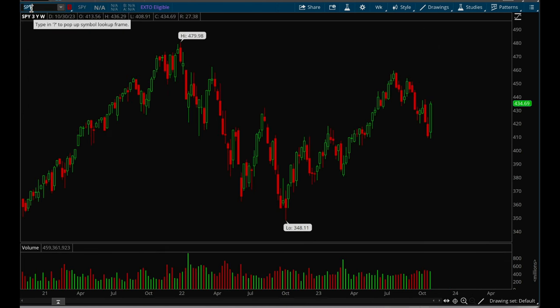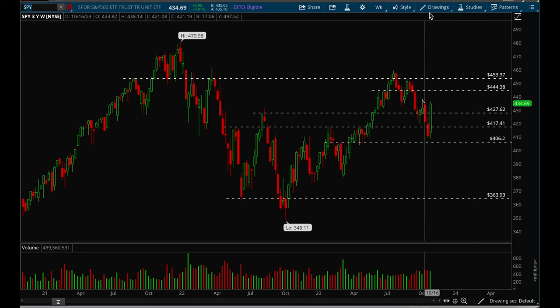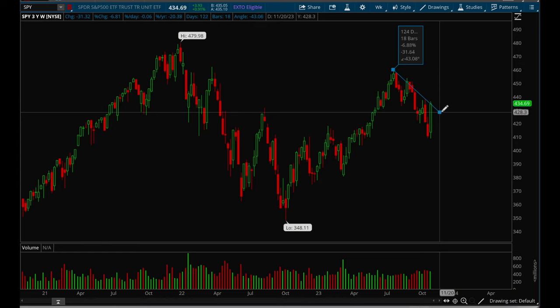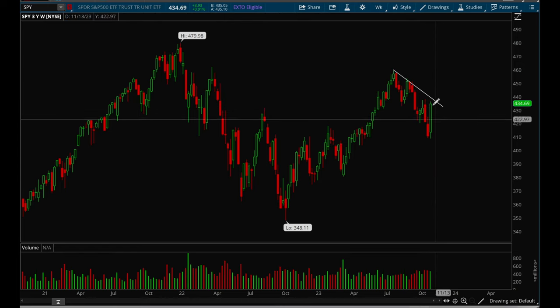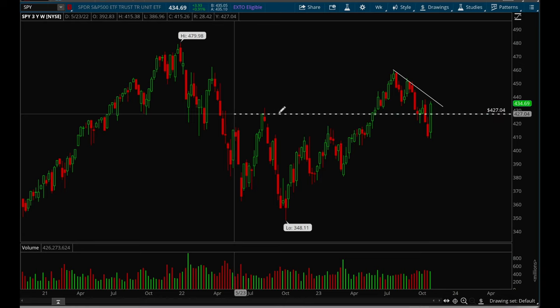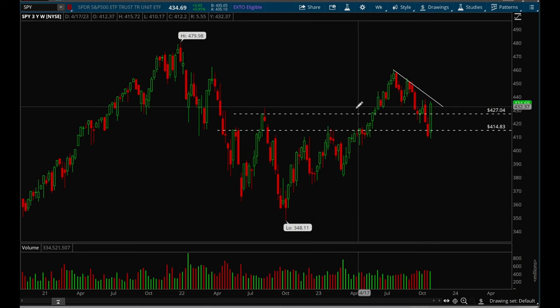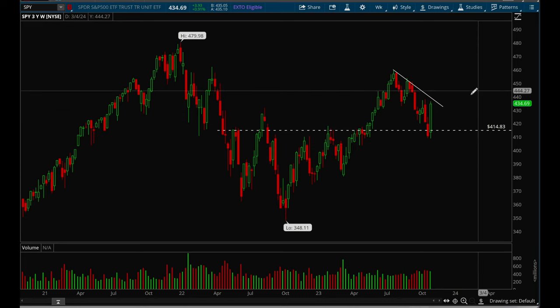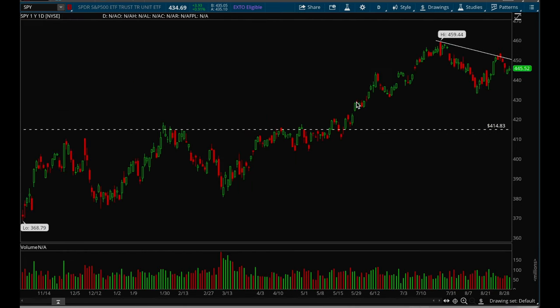Let's take a look at SPY now — basically the same exact thing. SPY still has room up until it hits the downtrend line. It finally reclaimed that 427 support level, which is a very good and positive thing. There was also a very nice bounce off that 415 level this week.